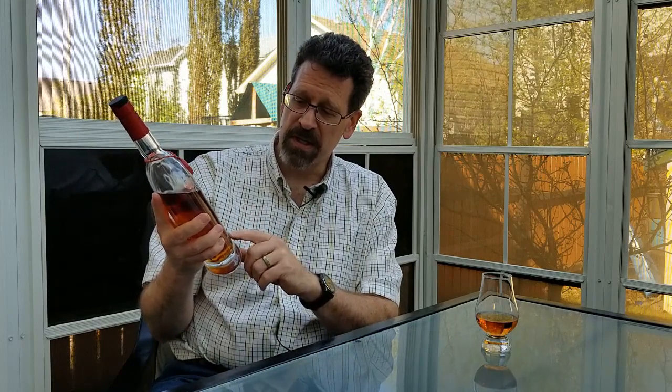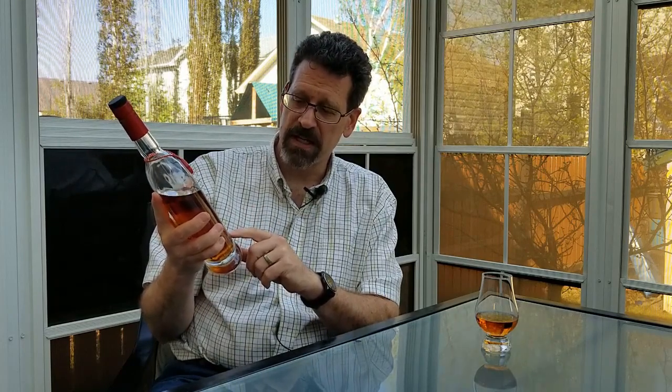Now I think he sold it a while ago, probably in 2014, so now definitely a few years ago, but his name is still on this and this is Confederation Oak. This one is lot 1867F, bottle number 1955. It's bottled at 40%.